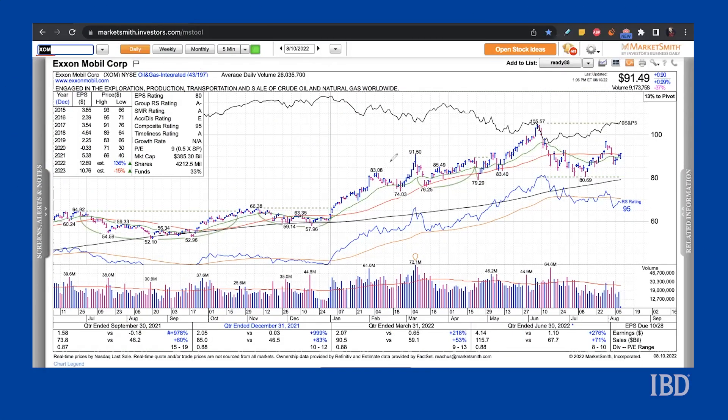Looking at XOM on MarketSmith, shares are above a rising 21-day and 200-day moving average, but still trying to regain support at the 50-day line. After a recent run higher from a cup with handle base earlier this year, shares have paused once again in June and July to form another base. The firm just recently reported earnings on July 29th, which means that earnings for the quarter are already out of the way and there will be no earnings risk on this trade.